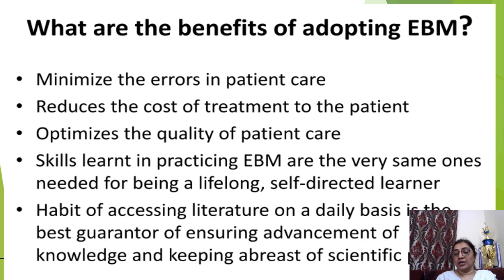What are the benefits of adopting evidence-based medicine? Evidence-based medicine minimizes errors in patient care, reduces the cost of treatment, and optimizes the quality of patient care. The skills learned in practicing evidence-based medicine are the same ones needed for being a lifelong self-directed learner. The habit of assessing literature on a daily basis is the best guarantor of ensuring advancement of knowledge and keeping abreast of scientific developments.